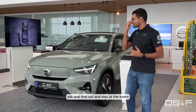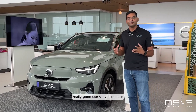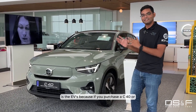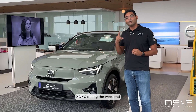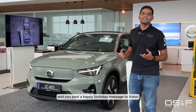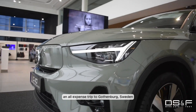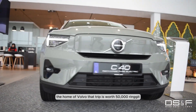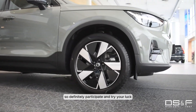At the event there's also going to be a lot of pre-owned, really good used Volvos for sale. But the highlight you should really pay attention to is the EVs, because if you purchase a C40 or an XC40 during the weekend and you post a happy birthday message to Volvo on social media, you stand a chance to win an all-expense trip to Gothenburg, Sweden — the home of Volvo. That trip is worth 50,000 ringgit, so definitely participate and try your luck.